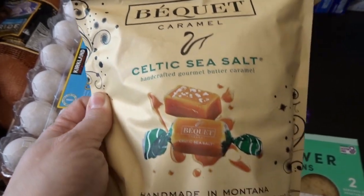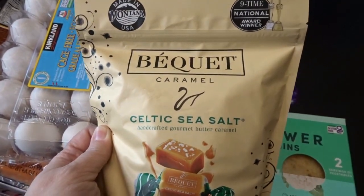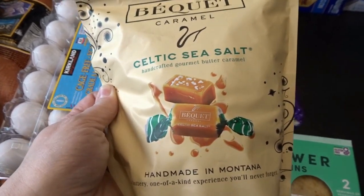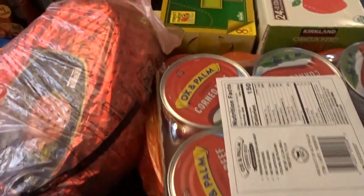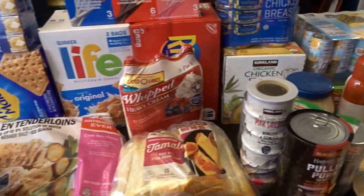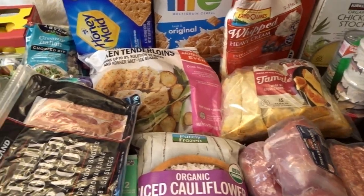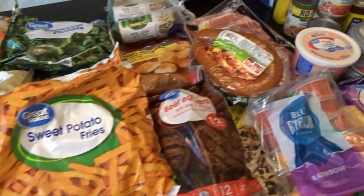I nearly forgot to mention this treat I picked out at Costco: delicious Celtic sea salt caramel made in Montana. I had this years ago, so I was really excited to see our Costco carrying it. I think it'll be a really nice treat to set out during Easter. So those are all the items from Costco — lots of proteins, canned meats, crackers, fresh meat, eggs, and produce. Now I'll get this all put away and then share what I picked up at Walmart.